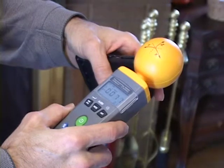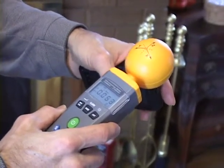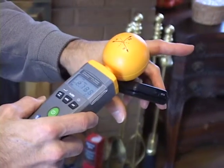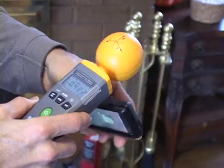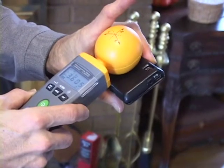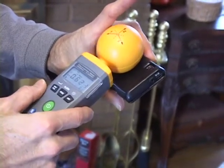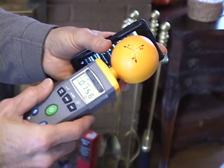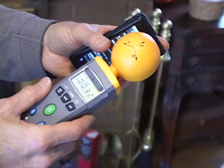When we're testing cell phones, we like to see values of one to five microwatts per square centimeter. This is a Motorola phone. The Motorola phone only goes up to about six microwatts per square centimeter. So this is not a bad choice in a phone, really, as far as this location and this phone.